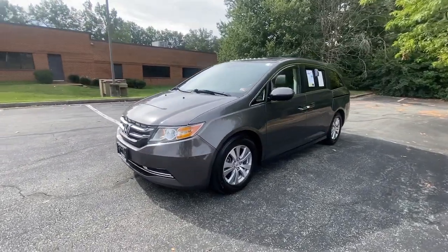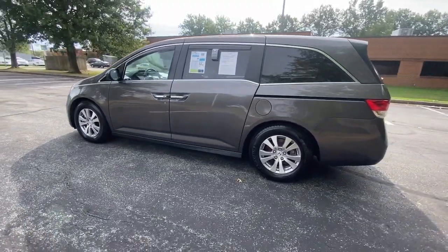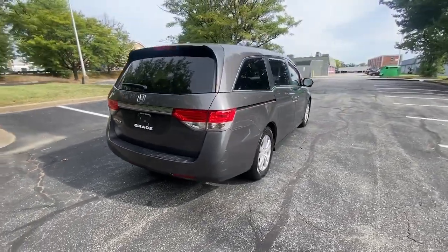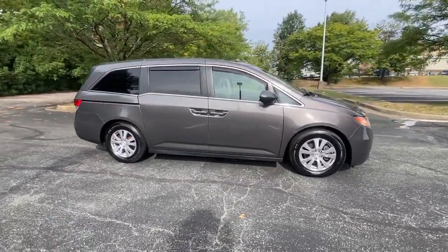You'll have love at first sight with the 2015 Honda Odyssey. With less than 150,000 miles on the odometer, this vehicle provides excellent value. You'll feel safe and relaxed on every excursion in this comfortable and stylish Odyssey.